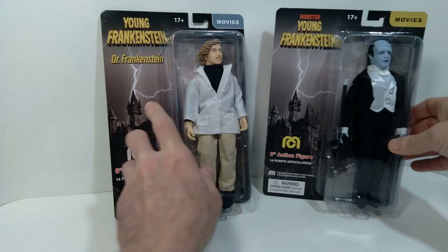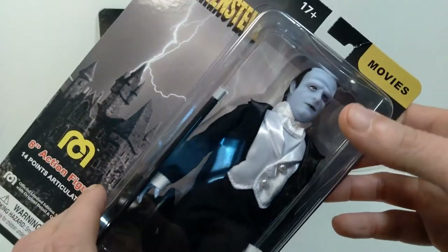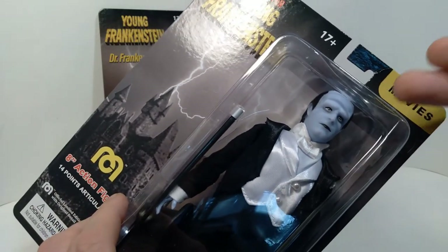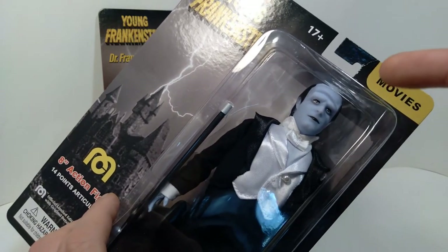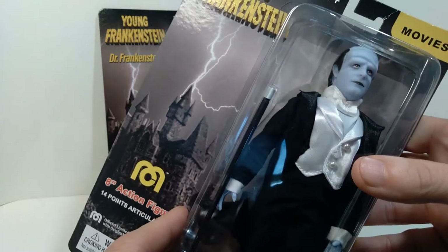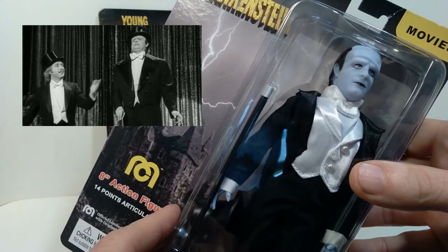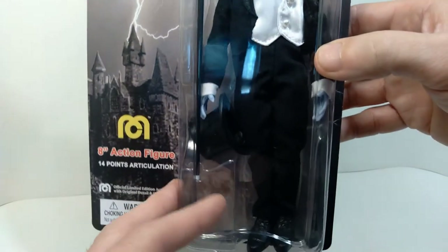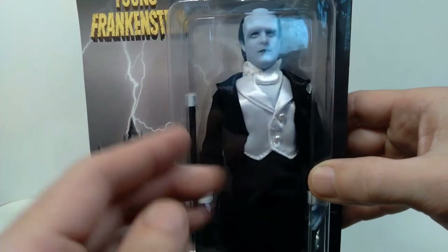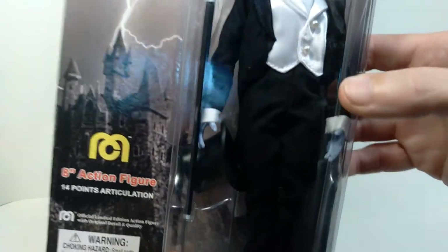Over here on the monster, he's done up in a sort of tuxedo. For those of you who've seen the movie, there's actually a song and dance number where Gene Wilder and the monster perform the song 'Putting on the Ritz.' It's a very funny scene, and I'm very glad they depicted the monster this way. This is the only version they've done of this particular character. I'm hoping maybe they'll re-release a version where he's in more traditional monster clothing.